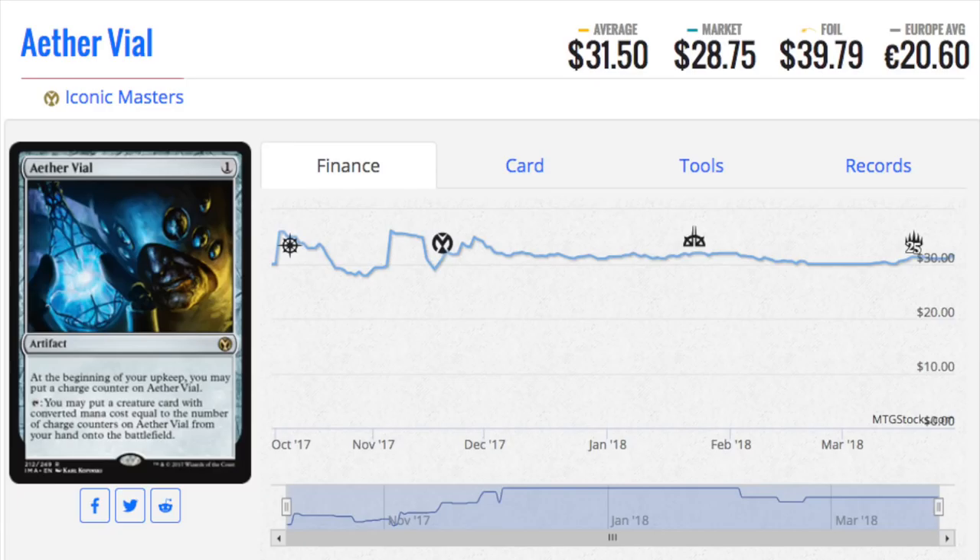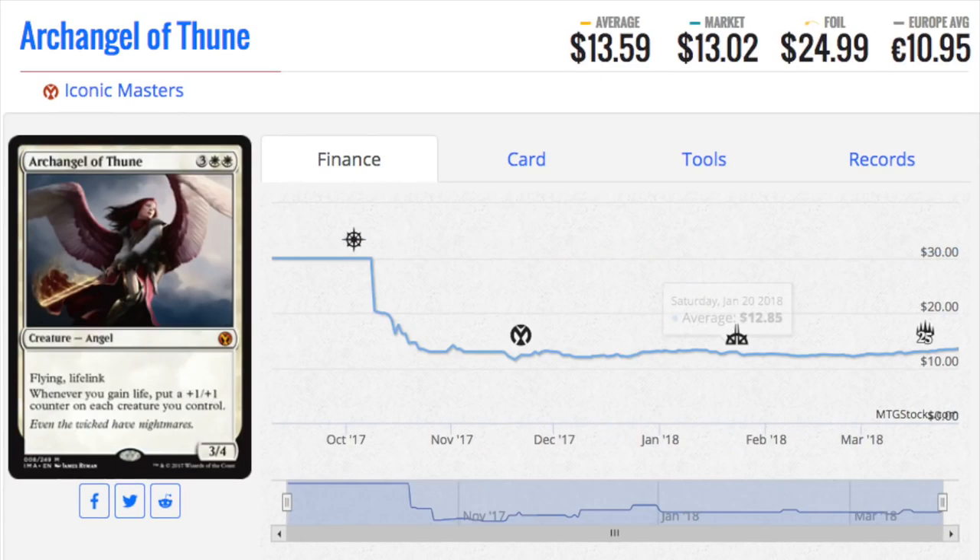Aether Vial is $28 — still under $30. It sees play in Death and Taxes in Legacy. In Modern, it's also very good in the Humans deck. It sees play in every format it can see play. People don't really like to trade Aether Vials. It's also in Merfolk and some fringe Legacy decks as well.